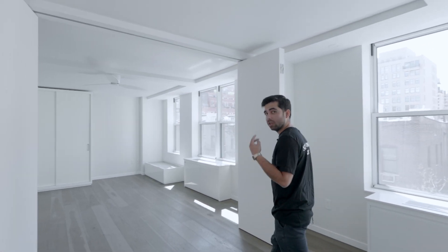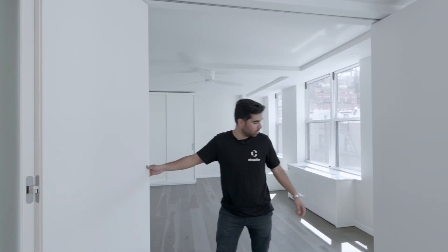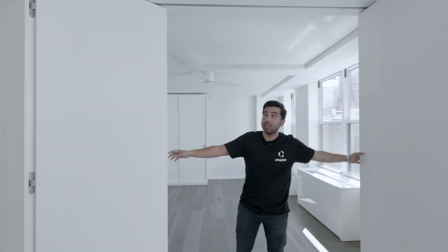We are at the second floor of the apartment. Our client has two children, so they wanted one space that could be divided into two separate rooms. Therefore, we added these bi-fold doors — unique pieces that will divide both bedrooms.